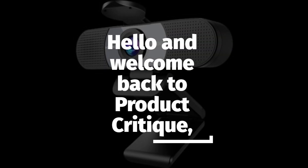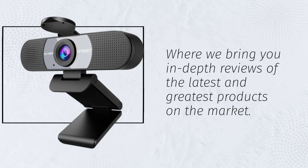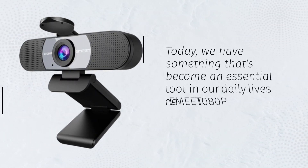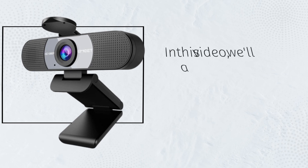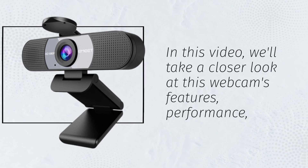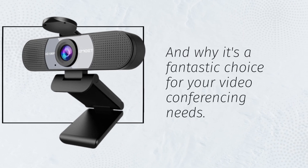Hello and welcome back to Product Critique, where we bring you in-depth reviews of the latest and greatest products on the market. Today, we have something that's become an essential tool in our daily lives: the eMeet 1080p webcam. In this video, we'll take a closer look at this webcam's features, performance, and why it's a fantastic choice for your video conferencing needs.